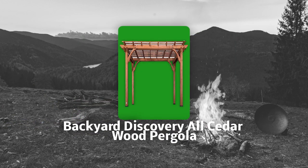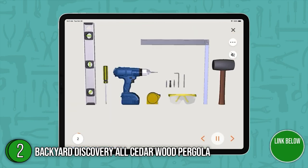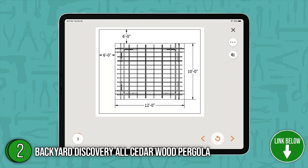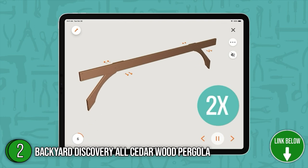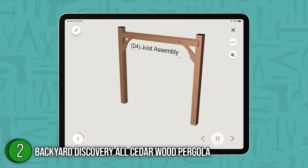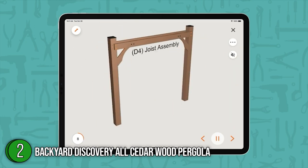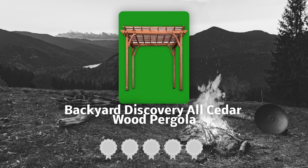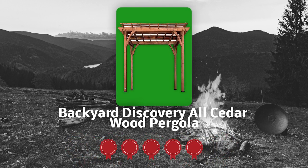The second-best pergola on our list is the Backyard Discovery All-Cedar Wood Pergola. Exude a Mediterranean vibe with the elegance of the Backyard Discovery Wooden Sturdy Pergola. It is perfect for classic and vintage enthusiasts who would like to decorate the pergola with crawling vines and roses. It provides plenty of room for relaxation with its dimensions of 10 by 10 feet, but you can go larger with the 12 by 10 or 14 by 12 feet options. TrustedShoppingGuide.com has awarded the Backyard Discovery All-Cedar Wood Pergola a 5-badge rating.